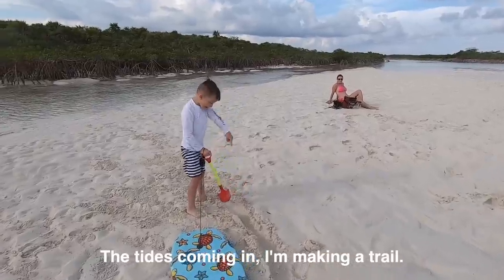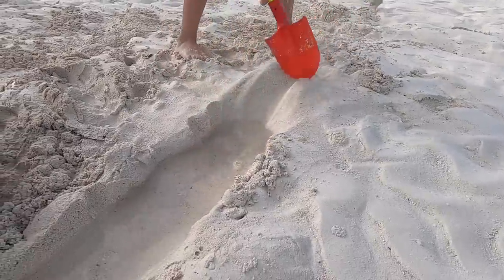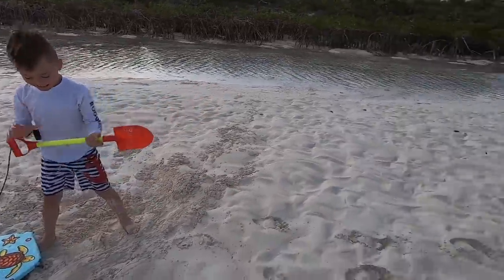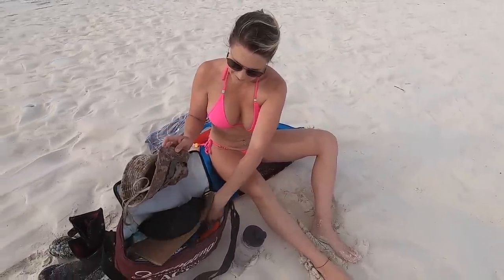We thought we'd stop here, let Reese play in the sand and have a beer. Welcome to Lazy Gecko's bar — welcome to the sandbar. Literally.